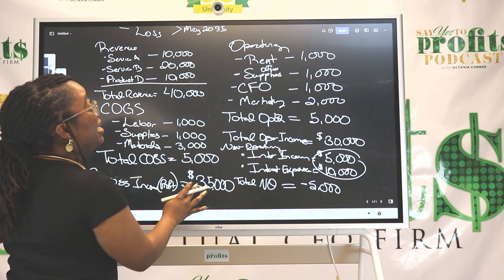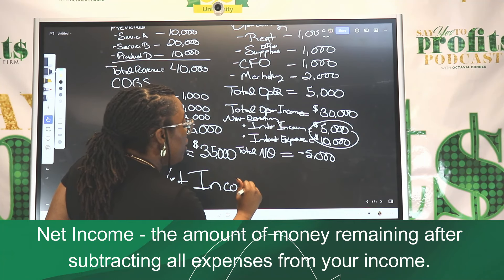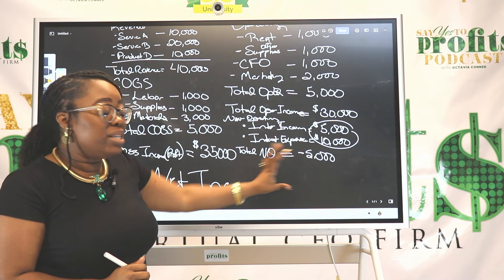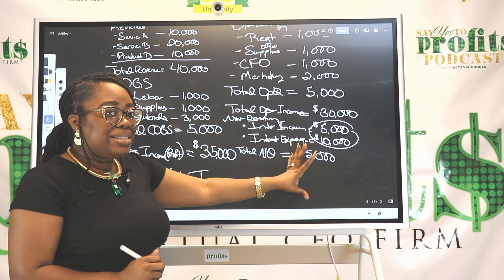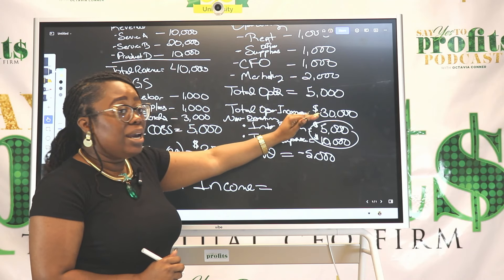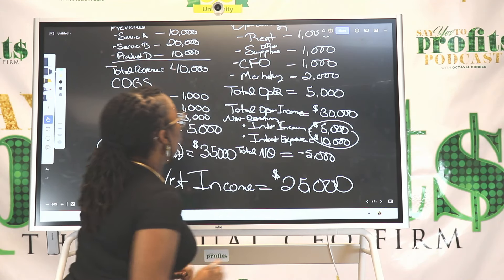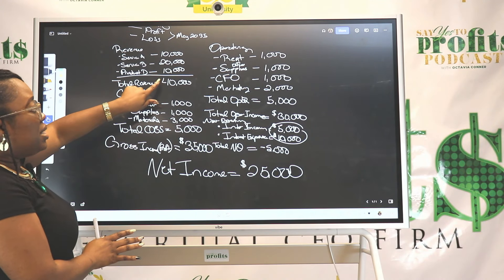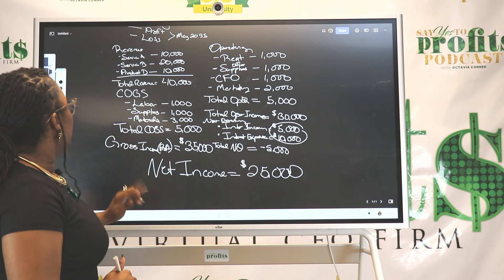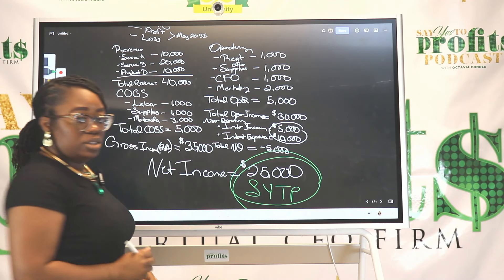Now you're able to see what your net income for this period of time is. You take your total operating income plus or minus the result of your non-operating activities. For this example, the non-operating result was negative $5,000, so you take $30,000 minus $5,000 — that gives you $25,000. You earned $40,000 in revenue and your net income came out to $25,000.